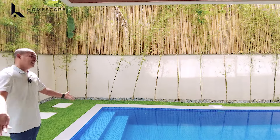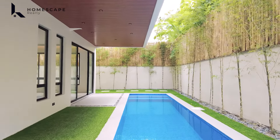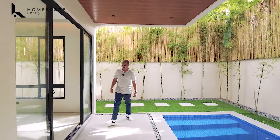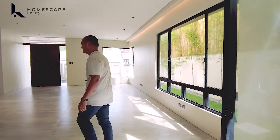The den features a powder-coated aluminum frame window — it's fairly large, so there's lots of natural light in this space. You also have built-in shelves here, which can be used for your television set with cabinet.